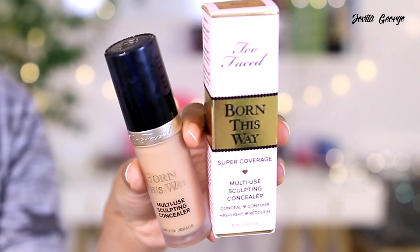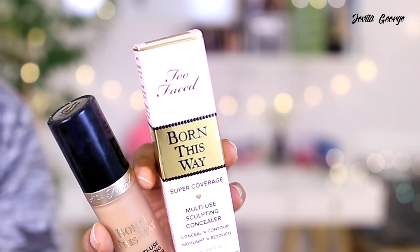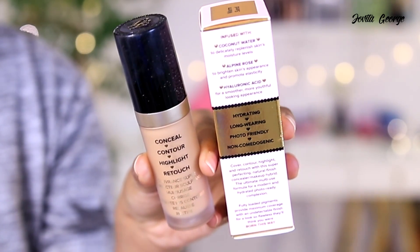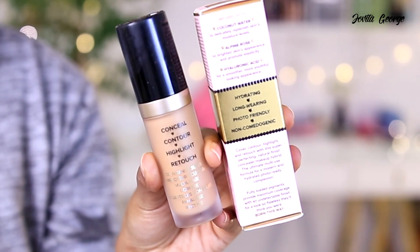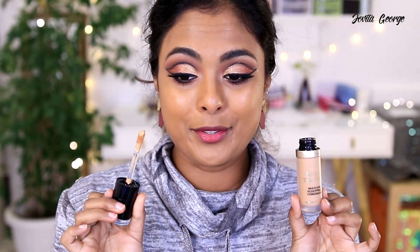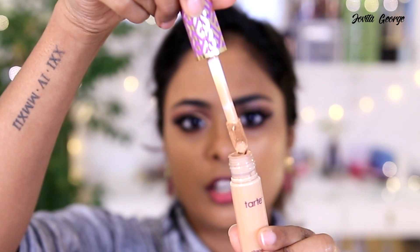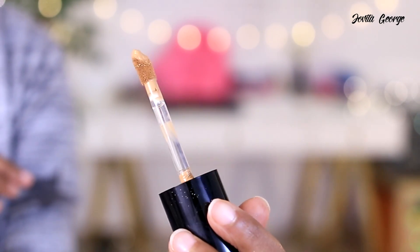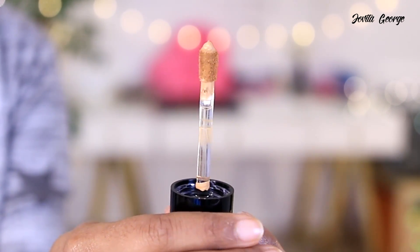Now let's look at the Born This Way concealer packaging while the foundation sets. It's a super coverage multi-use sculpting concealer — conceal, contour, highlight, and retouch. The biggest concealer package I have so far is the Tarte Shape Tape, and here's the Two Faced one in comparison, plus Color Pop and Hood of Beauty concealers. The Two Faced concealer comes with 15ml of product, whereas the Tarte Shape Tape comes with 10ml. It has the same coconut water, alpine rose, and hyaluronic acid. The Tarte Shape Tape has a bigger doe foot applicator; the Two Faced one has a more angular tip which is really convenient for contouring and highlighting.